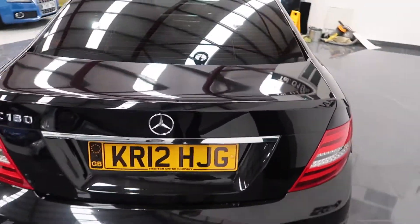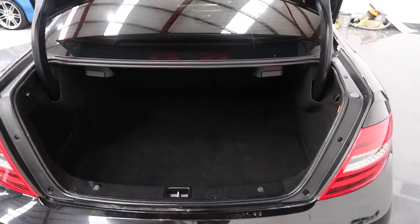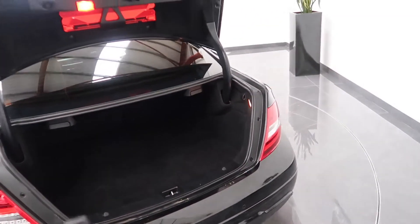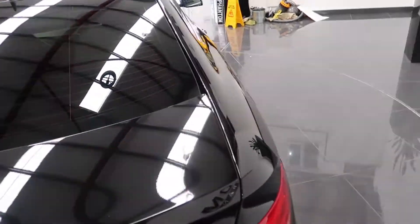Let's have a look at the boot space — it's a large boot area that can be opened by keeping your finger on the button on the original remote key.